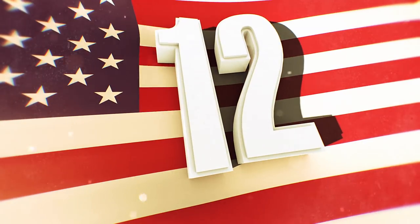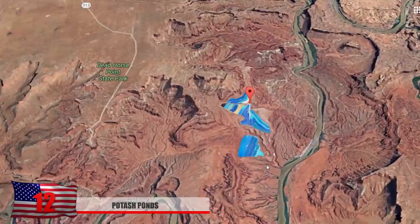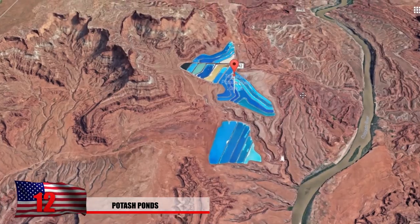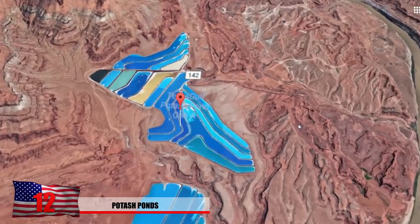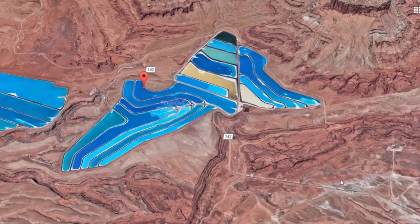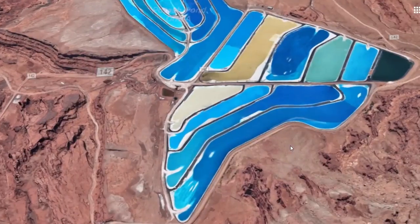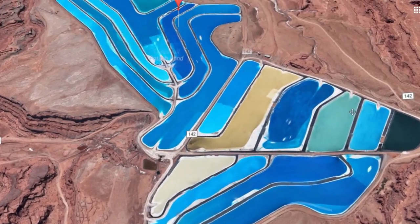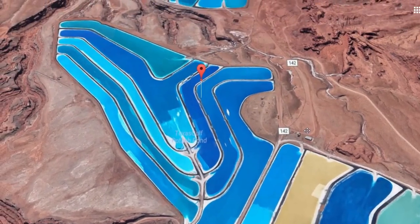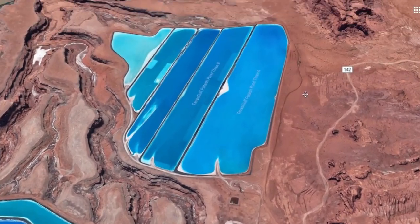Number 12: Potash Ponds. The ponds provide a brilliant blue light in contrast with the barren Moab desert that surrounds them. When the sun evaporates the water, what's left over are potassium crystals which are often sold. The different shades of blue are due to how much water has evaporated from these man-made ponds. Cobalt blue dye is added to help capture more sunlight, thus evaporating the water quicker. These waters actually contain salts with potassium, so you don't want to swim here.